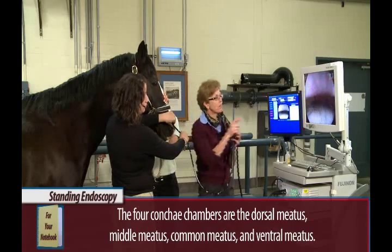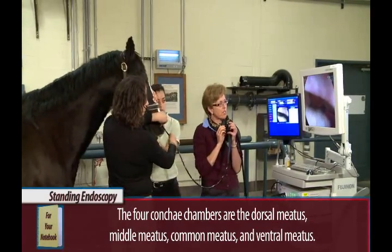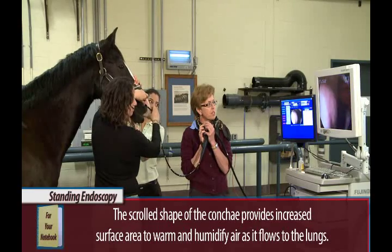It's a normal amount of vasculature in here, so we keep on going. All right, so we're almost in the upper airways.